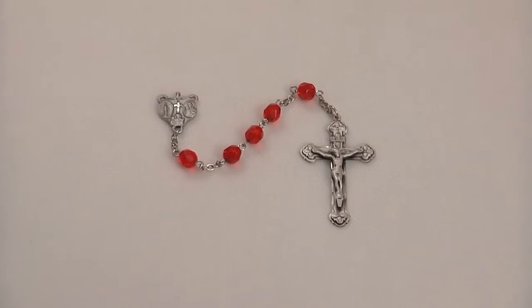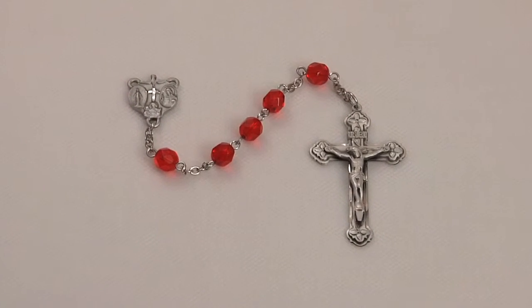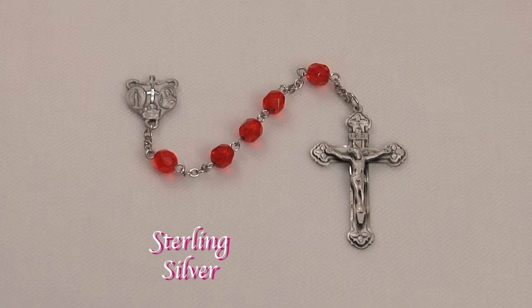That is why Rosaryparts.com offers this beautiful rosary kit that includes a sterling silver crucifix and matching four-way center. They are joined together with ruby fire polished glass beads.